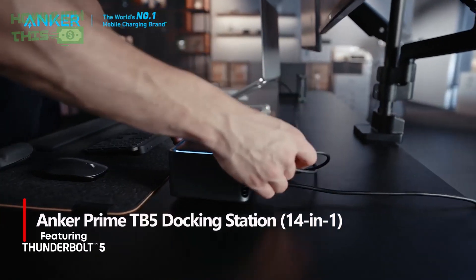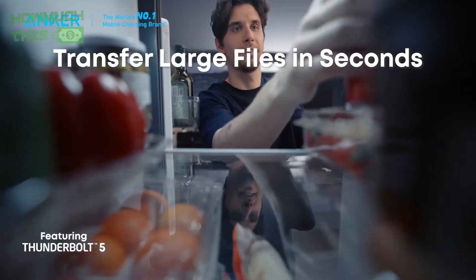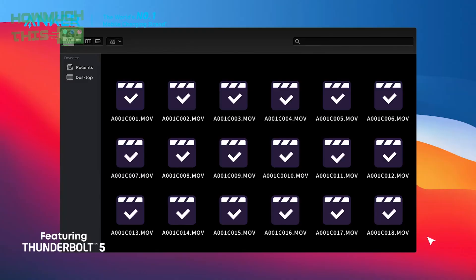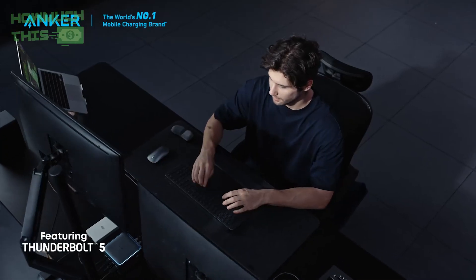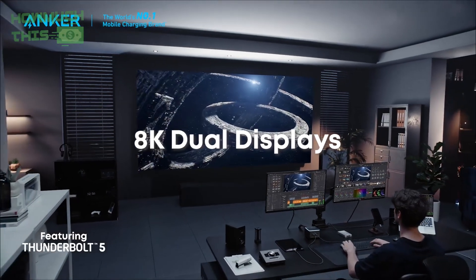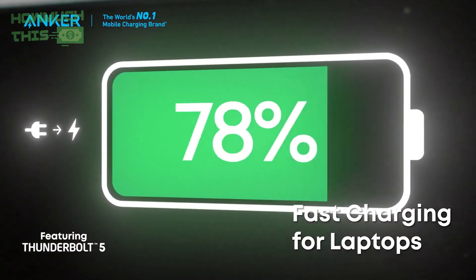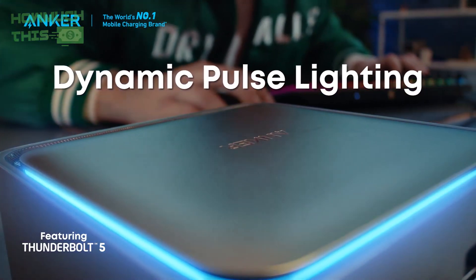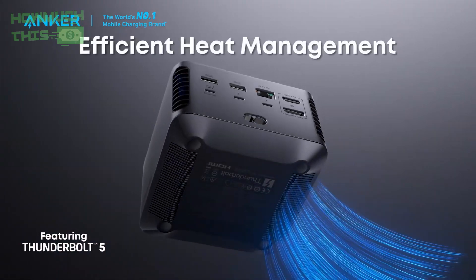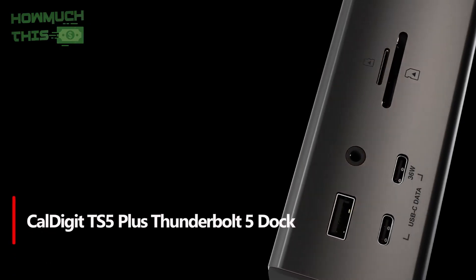Number two: the Anker Prime TB5 14-in-1 docking station is a powerful device designed for professionals seeking seamless connectivity and desktop expansion. Featuring 14 versatile ports including USB-C, USB-A, HDMI, HDMI 2.1, and DisplayPort 2.1, it supports stunning 8K visuals on Windows and macOS. Its advanced active cooling system and stylish LED lighting keep your workspace efficient and visually appealing. With Thunderbolt 5 transfer speeds, up to 140W of charging, and a compact design, it elevates productivity while keeping your desk clean and organized.